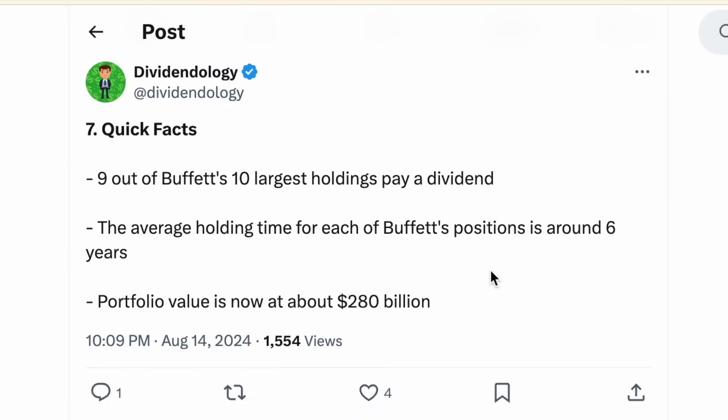Looking at some key facts from Buffett's portfolio: 9 out of 10 of his largest holdings pay a dividend — he does like dividend-paying stocks in the right circumstances. The average holding time for each position in the portfolio is about 6 years. And the total portfolio value is now sitting at about $280 billion.